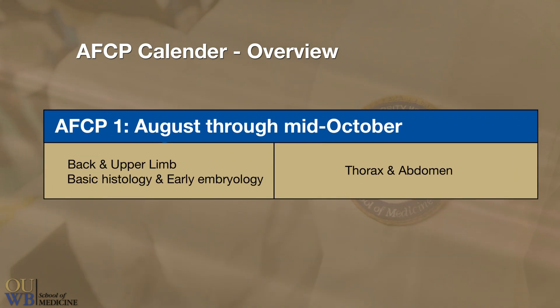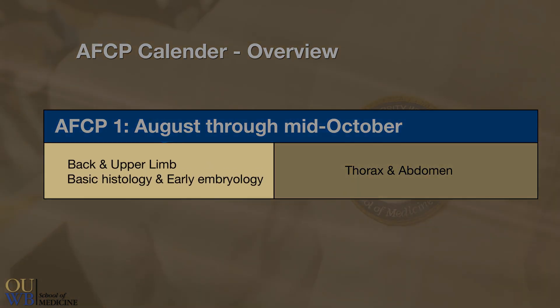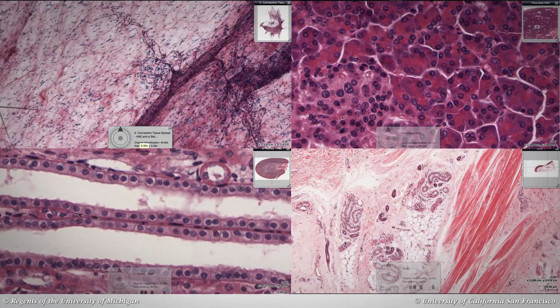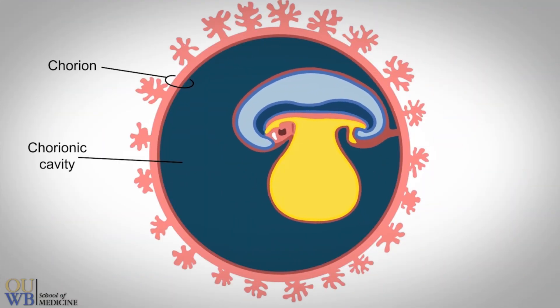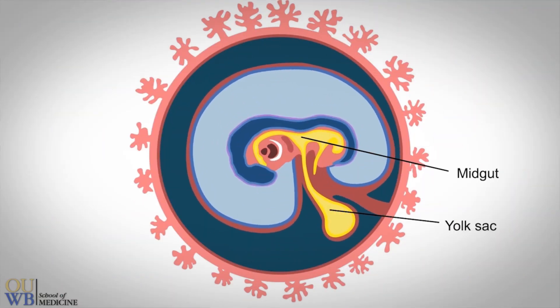Your AFCP one course starts with the gross or macro anatomy of the back and upper limb, and introduces concepts in micro anatomy or histology and human development called embryology. This section spans about three weeks and ends with your first examination.